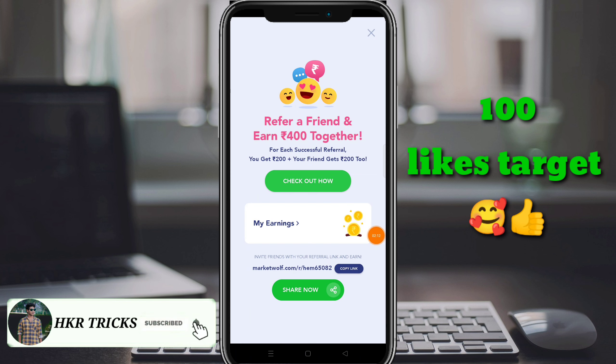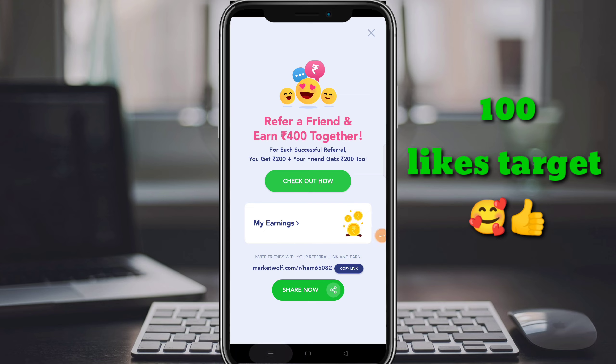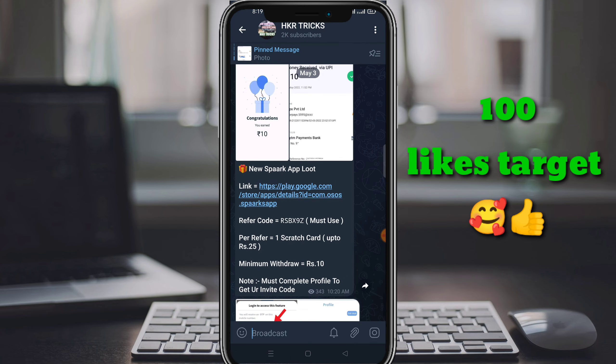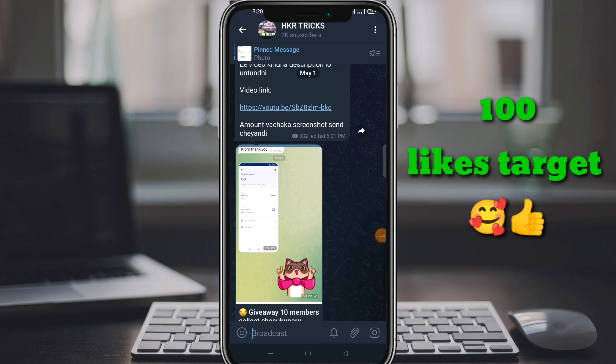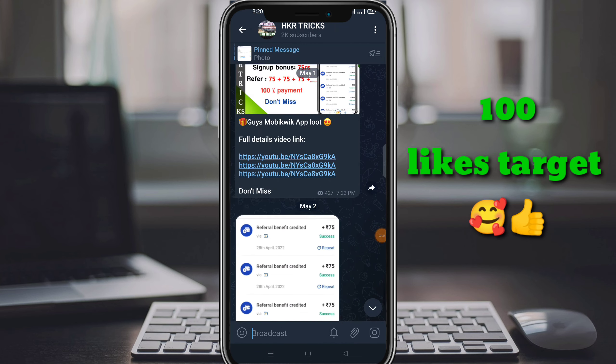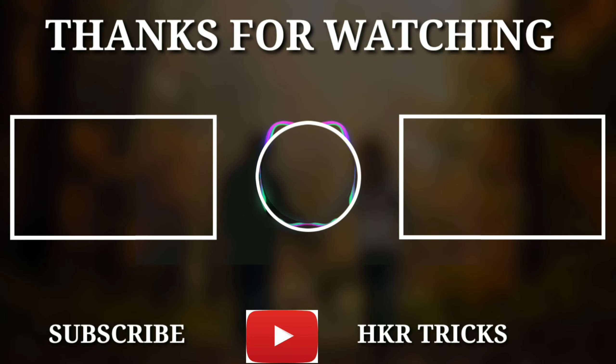This is the app full details. Please like, share, and subscribe. Please like and subscribe. Download the video from the YouTube channel.